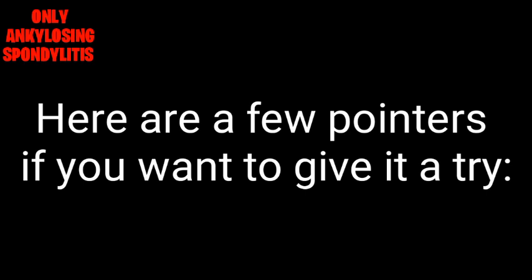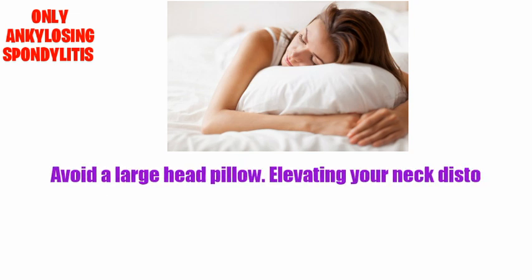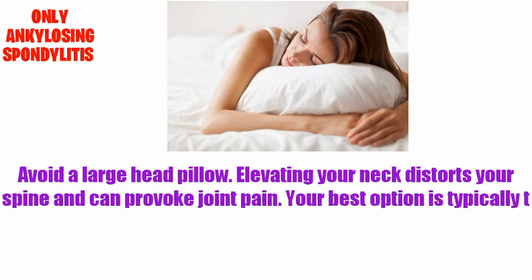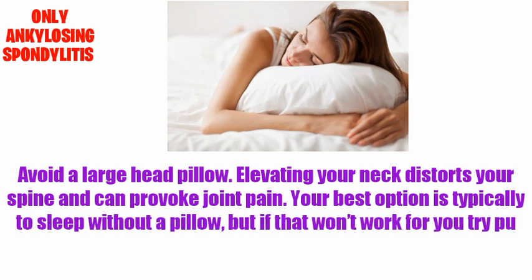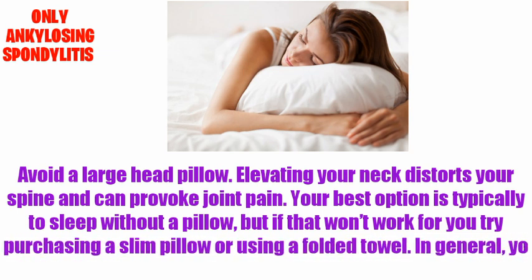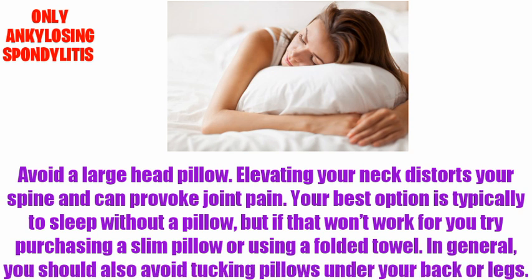Here are a few pointers if you want to give it a try. Avoid a large head pillow, as elevating your neck distorts your spine and can provoke joint pain. Your best option is to sleep without a pillow, but if that doesn't work for you, try purchasing a slim pillow or using a folded towel. In general, you should also avoid tucking a pillow under your back or legs.